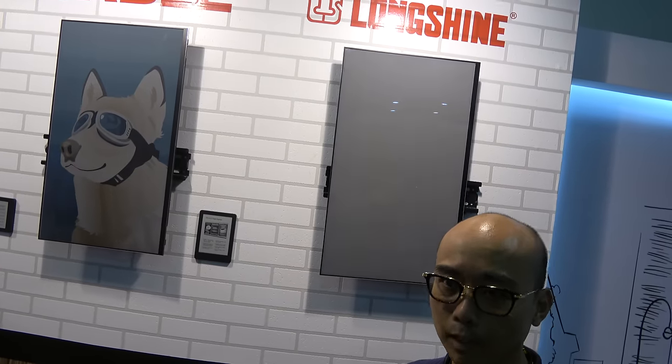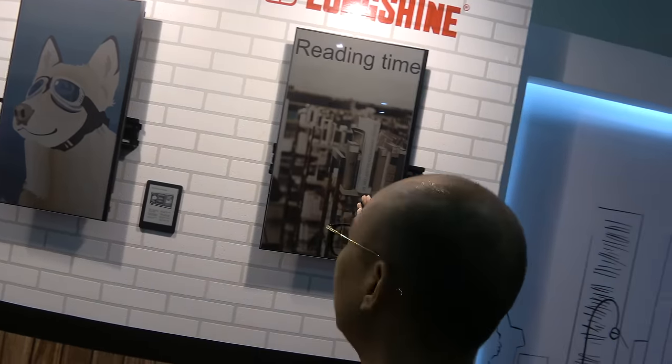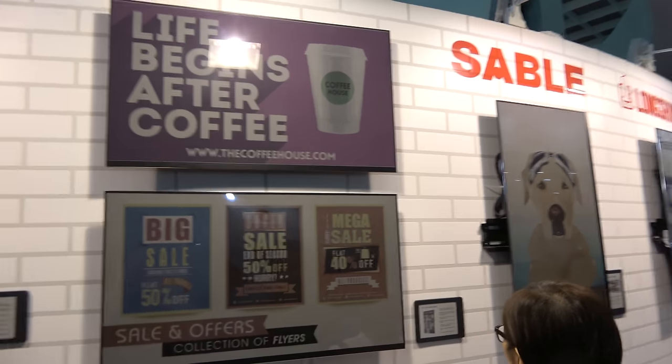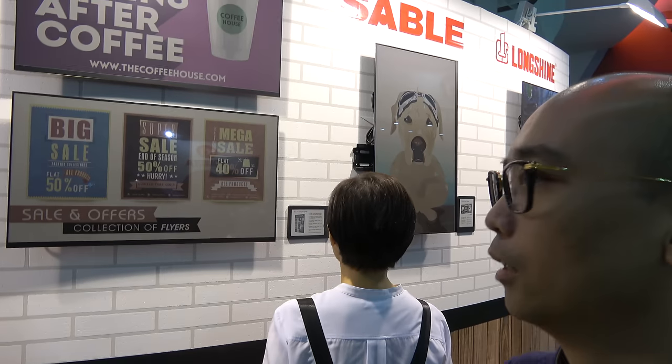You only need power to change the image — if the image stays static, it consumes nothing. The reference price is around 2,500 US dollars. If someone orders a million pieces, the price would go down.